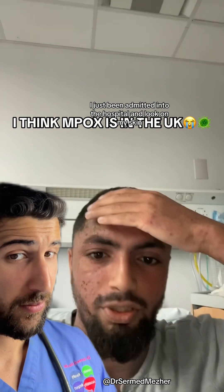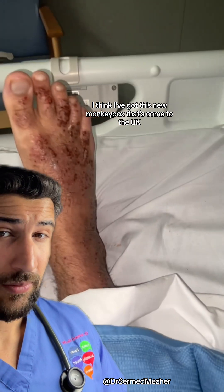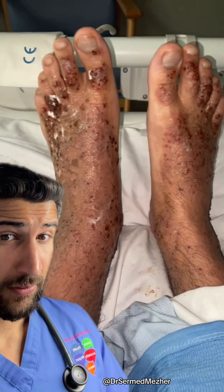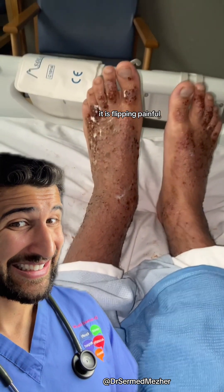Yo guys, I've just been admitted into hospital and look at my skin. I think I've got this new monkeypox that's come to the UK and I am not gonna lie to you, it is flipping painful.